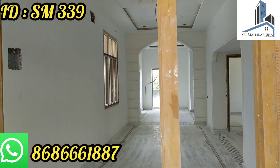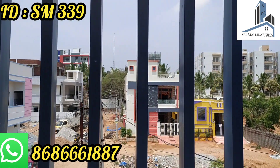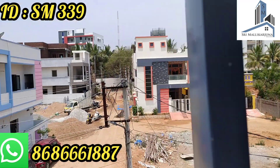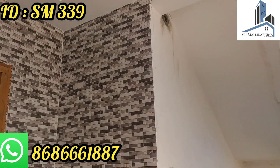This is the first floor. There are many spaces here. This is G Plus One Plus Penthouse.